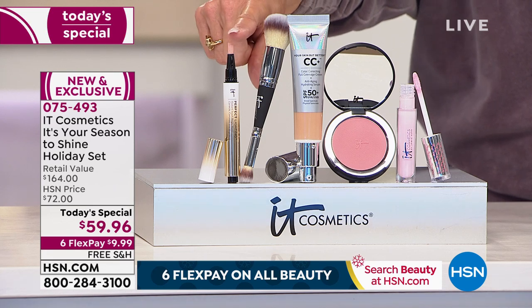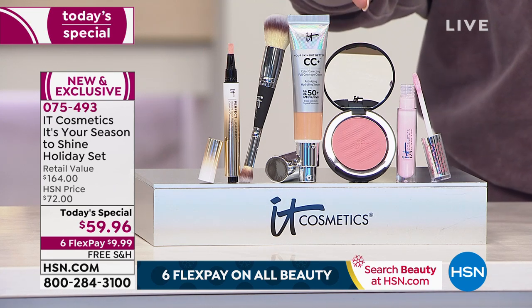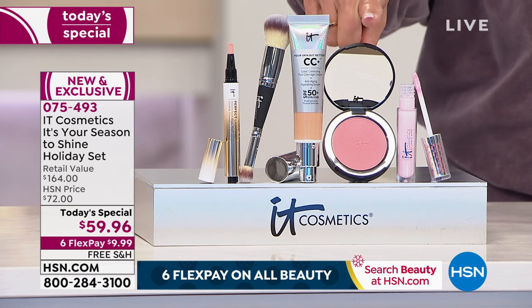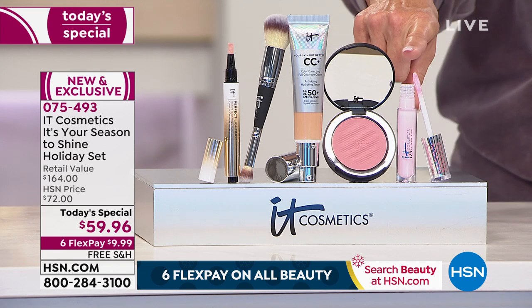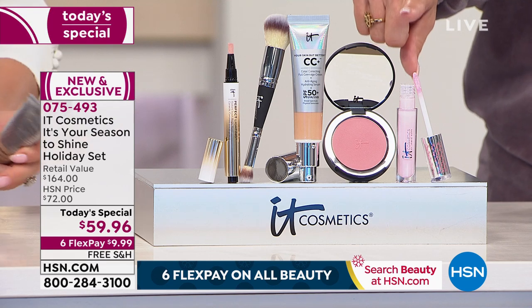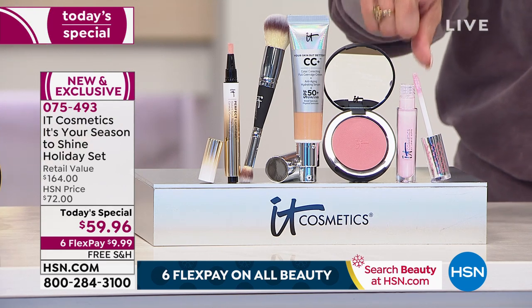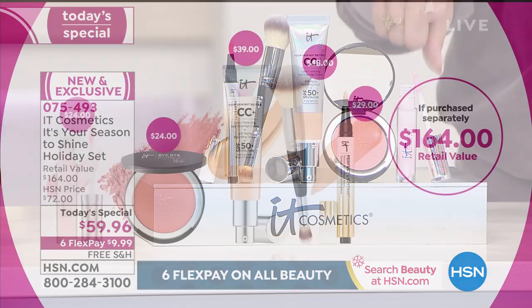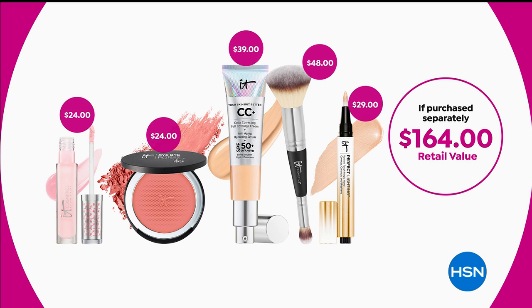I'm calling it the magic wand — it's the Perfect Lighting Wand, a unique three-in-one product. There's also the brand new blush launching today that will help eliminate the look of pores, and a brand new Lip Flush Soft Satin Stain — luxurious, soft, lightweight, moisturizing, and hydrating. If you had to buy the whole thing separately you would spend $164. But here tonight only at HSN, you're going to get this for $59.96.